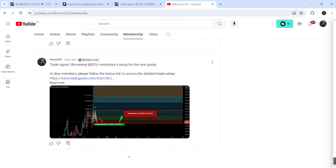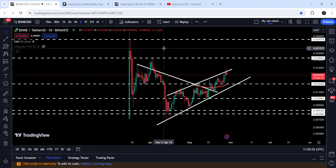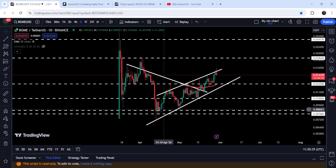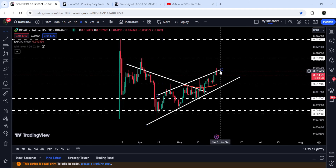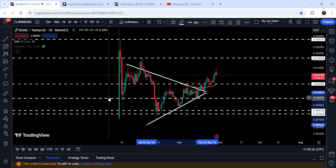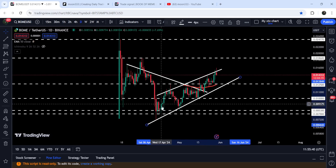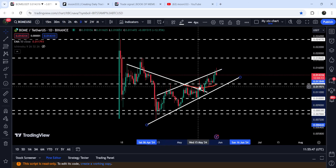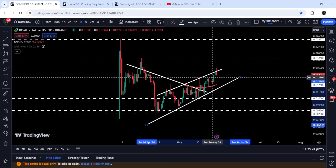Now let me take you to the live chart of Book of Meme. This is the daily timeframe chart, and you can see that for the past several days it was moving inside quite a big symmetrical triangle — this was the support and resistance of the triangle. After getting squeezed, finally we broke out the resistance. At the same time, while it was moving inside this triangle, it also found another support and resistance of this rising wedge pattern, and now the movement is getting squeezed.